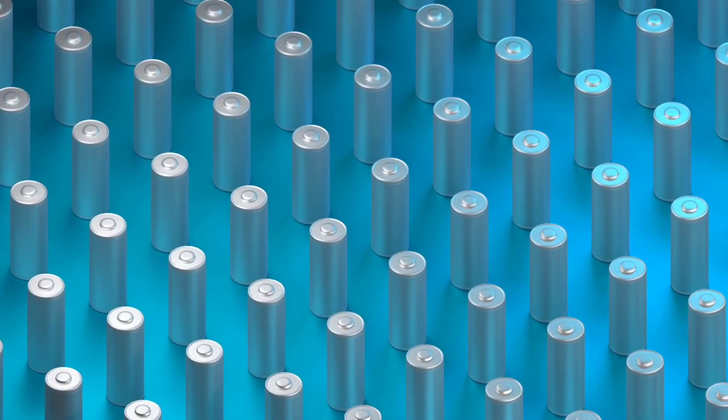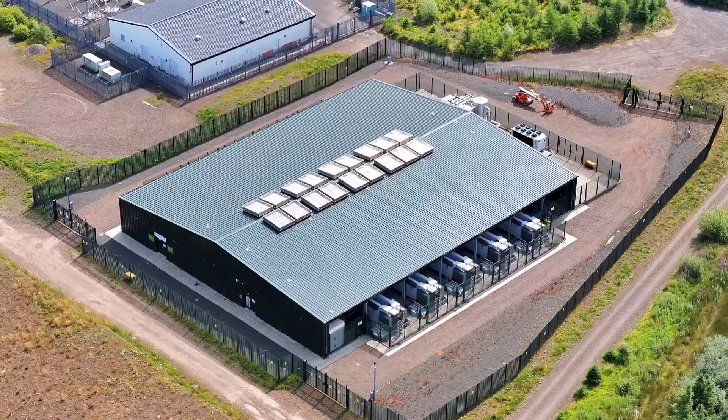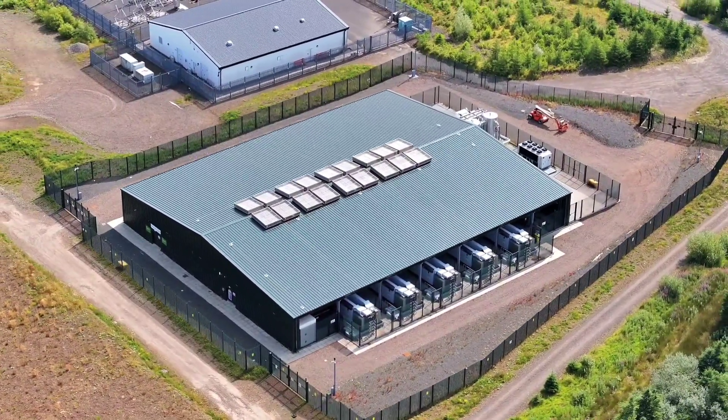Unlike traditional lithium-ion batteries, which are best for short-term energy bursts, the air battery is designed for seasonal, long-duration storage.